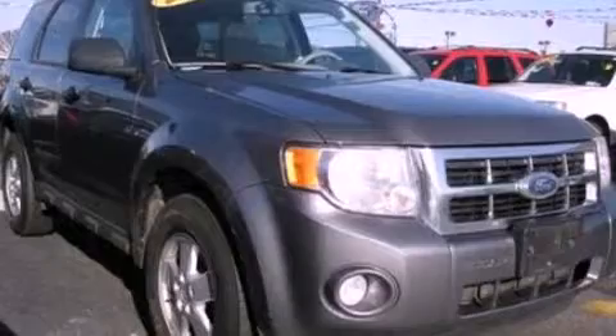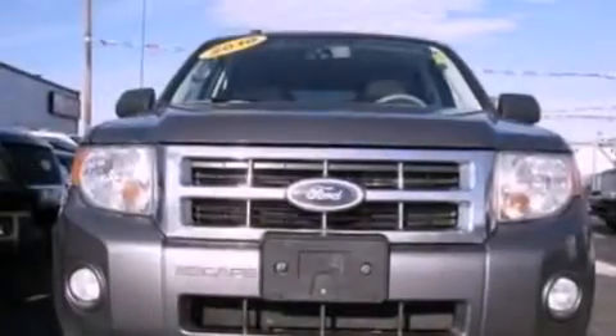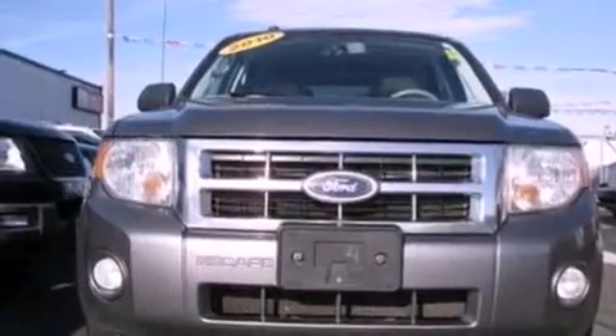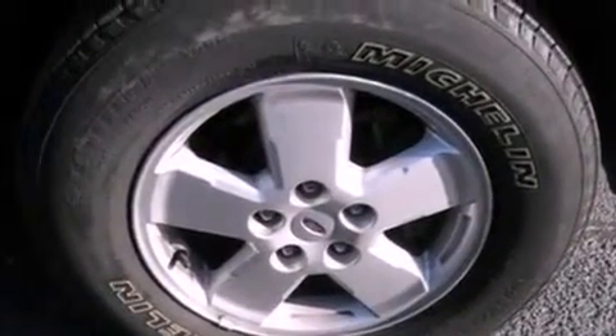Its top features include a multi-link rear suspension, traction control and stability control systems, commercial free satellite radio, aluminum wheels, roof rails, and a tire pressure monitoring system.